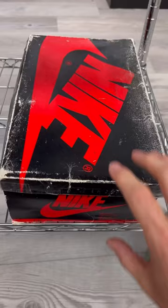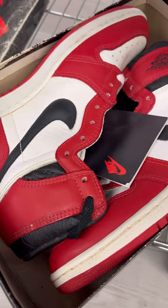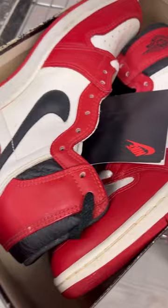Where would all of these shoes be without talking about the 1985 Jordan 1 Chicagos? These are DS, and they even have the hang tag still attached. Beautiful piece of history that we have here.